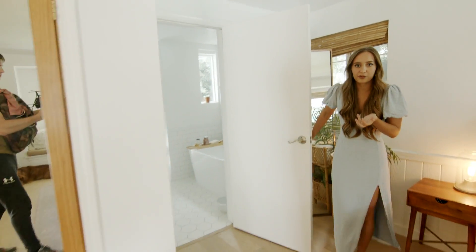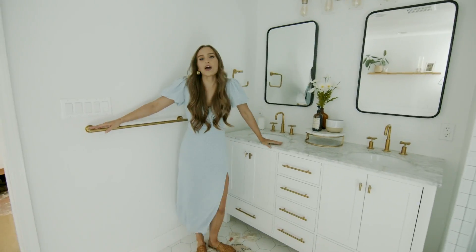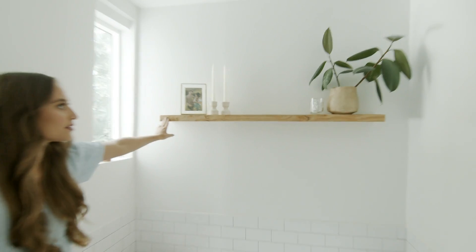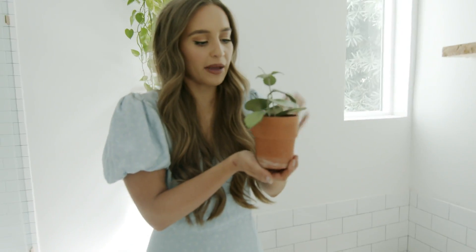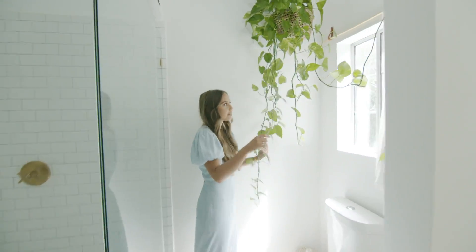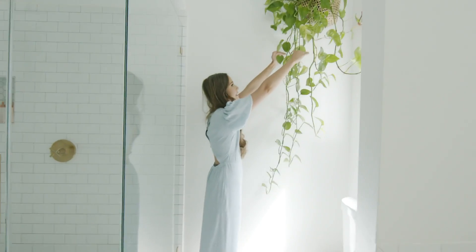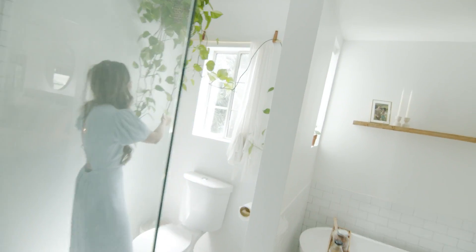We've done a whole bathroom renovation video on my channel so you guys have probably seen this bathroom already. Would I choose white tiles again? They're really hard to keep clean, but it does look really nice. This little shelf that Marcus and his dad built — can you see the theme that Marcus and his dad built a lot of things for our house? This little Hoya that I love so much, he loves his spot right here. And then over here we have the biggest house plant in our whole house — this is a Pothos and it's ginormous. When we got it, it was probably up here and it's just grown and grown. It's even stringing over the curtains because it's gotten so long.